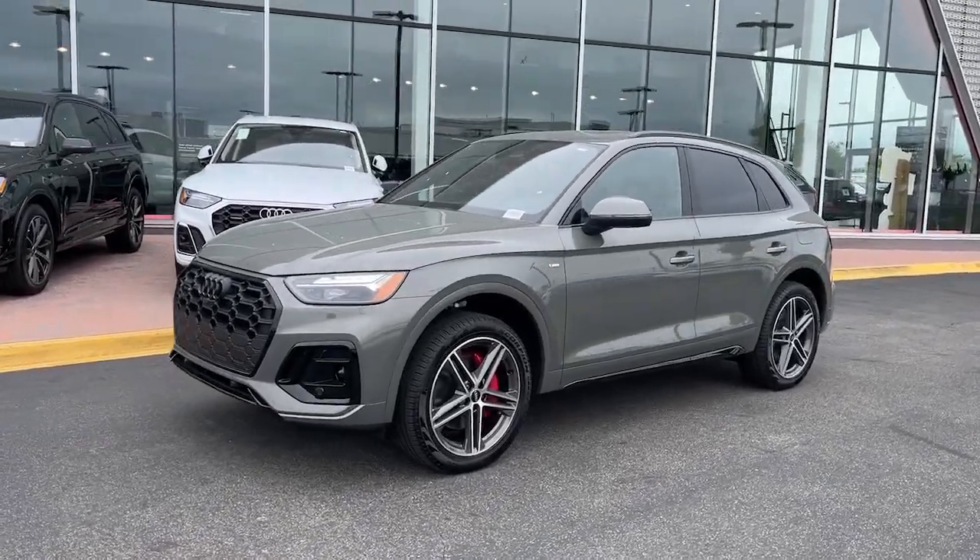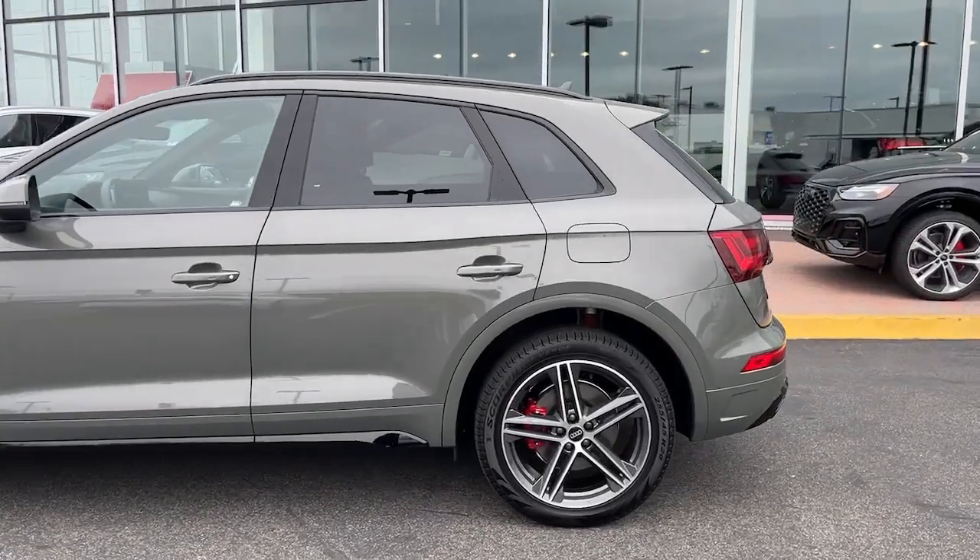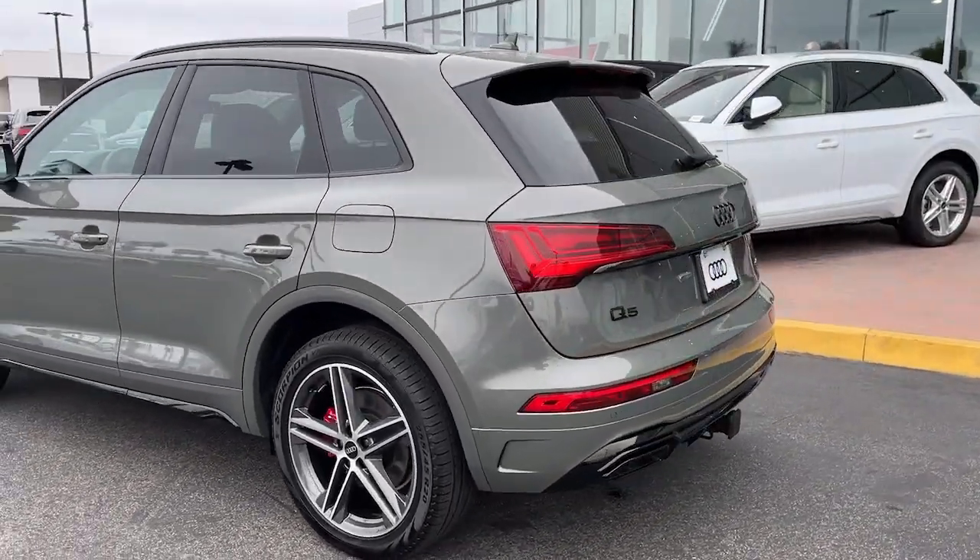Get into a car with value. 2024 Audi Q5e. These are just some of the great options this vehicle comes with.